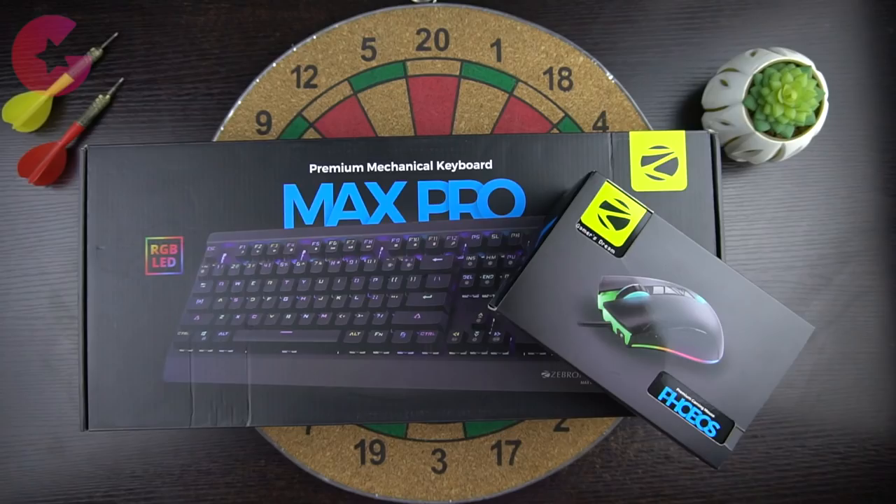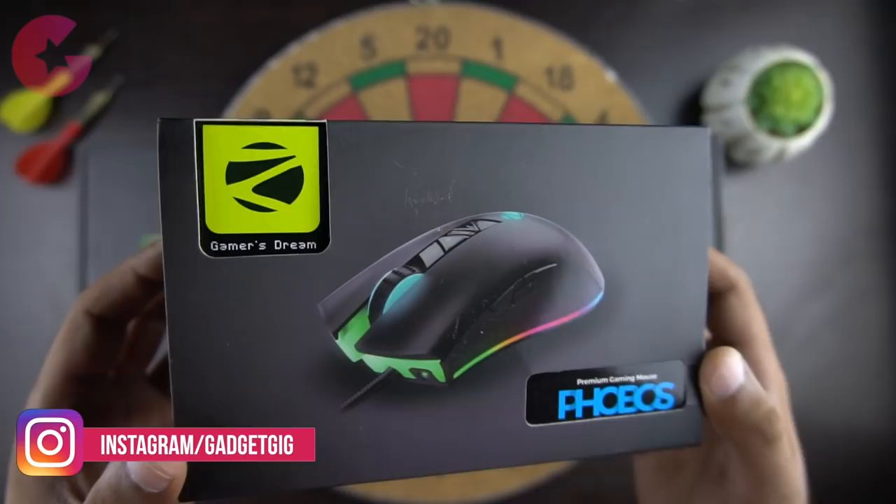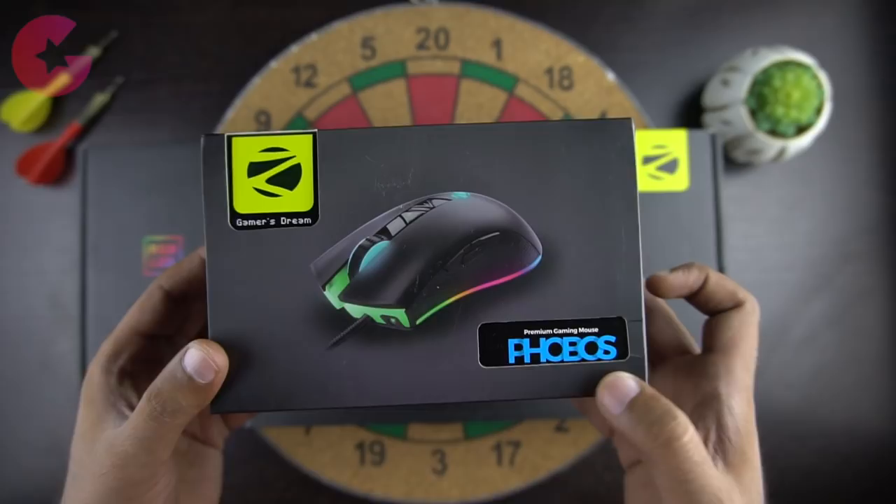We have here the Zebronics Max Pro, which is a mechanical keyboard, and then we have the Phobos, which is a true RGB gaming premium mouse. The price of the keyboard is somewhere around Rs 3500 and the mouse is Rs 1500. So let's unbox them quickly.